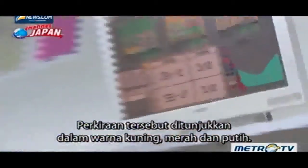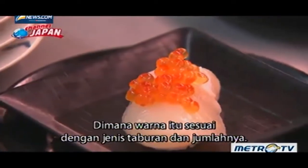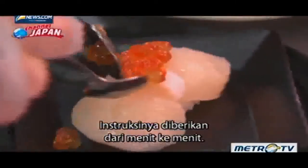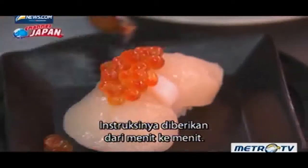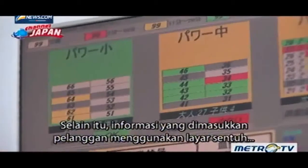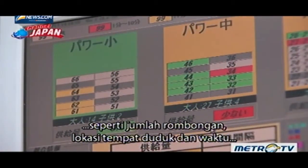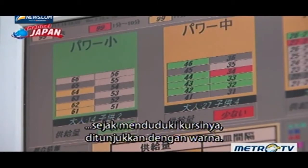The forecast is indicated in yellow, red, and white colors, which correspond to the type of topping and amount. Instructions are given by the minute. The information inputted by customers using the touchscreen — such as the number of the party, seat location, and time since taking their seats — is indicated by color.